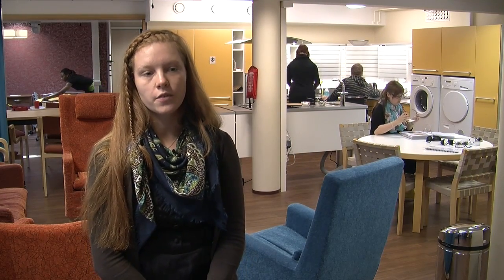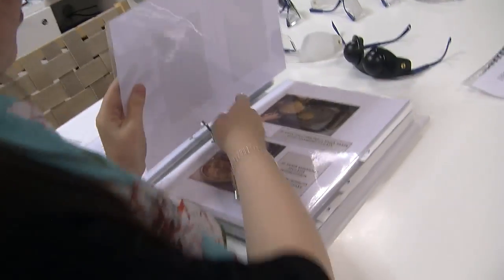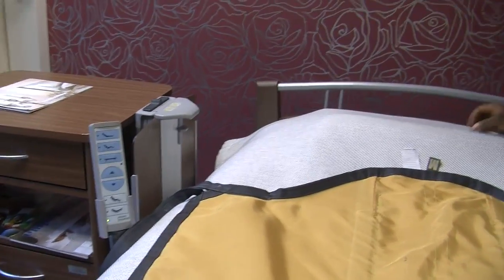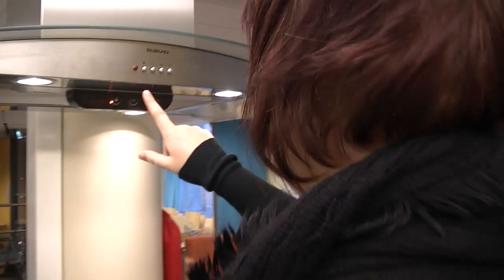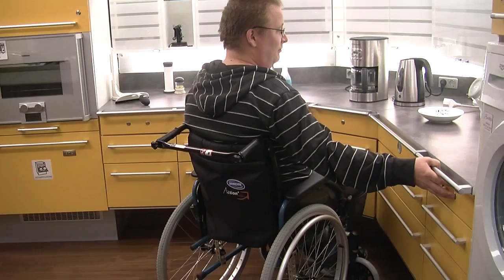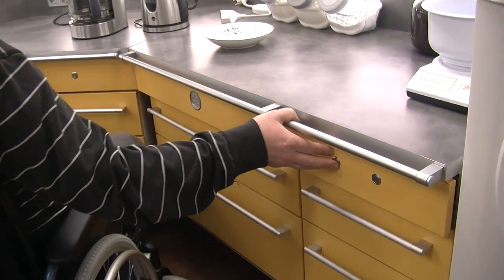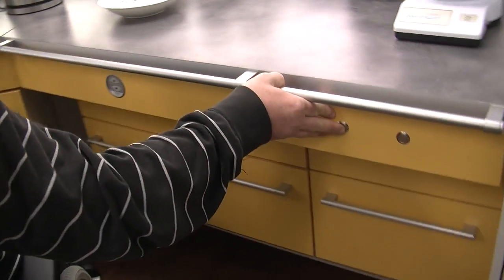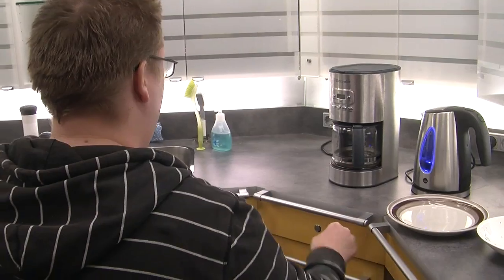Here, students develop and test technological solutions for various housing needs. Here, we see students demonstrating some of the features of the Smart Home. Now, we will move on to the final part of the tour.